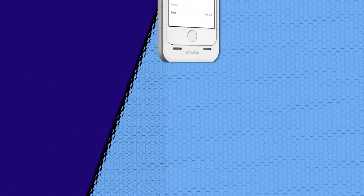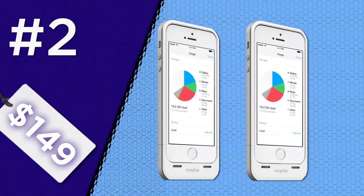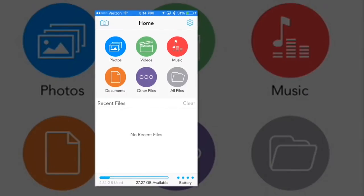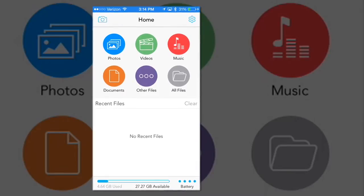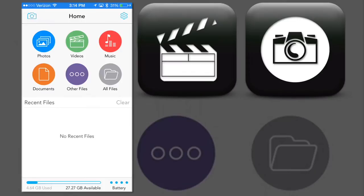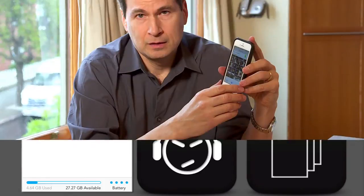Case number two: the Mophie Space Pack. It looks identical to the Mophie battery backup cases and does the same thing — it gives your iPhone a double battery charge. But the Space Pack also does something no other case does: it doubles the phone's storage space. You can carry around movies, photos, music, and documents and you'll never get that out-of-space message. There is a big problem though — the files on the Mophie case are separate from the files on the phone.